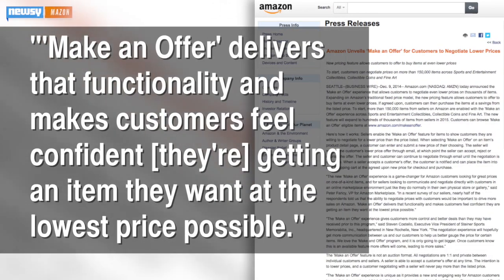Amazon explains in a press release the idea for Make-An-Offer came from a survey of customers who asked for the option. Make-An-Offer delivers that functionality and makes customers feel confident they're getting an item they want at the lowest price possible.